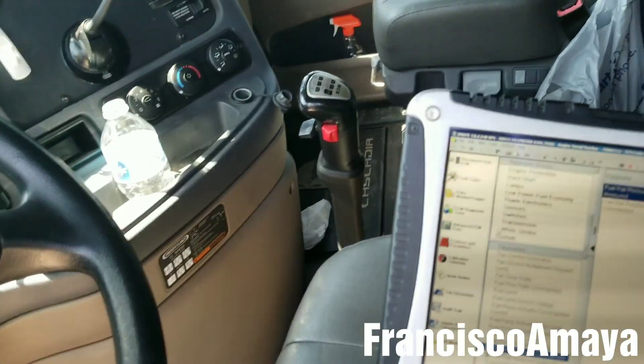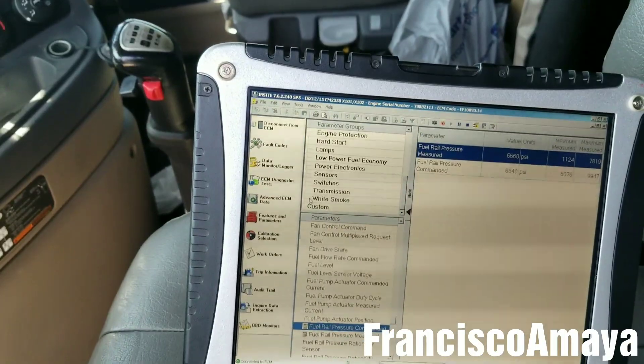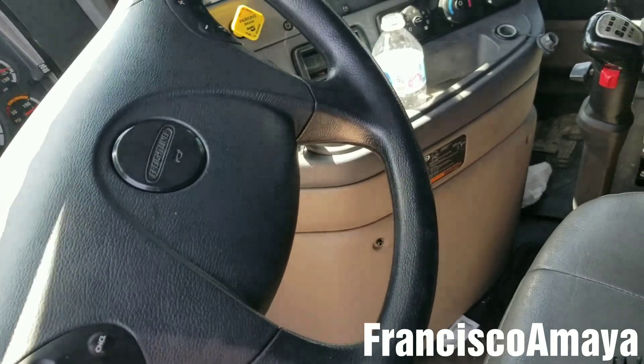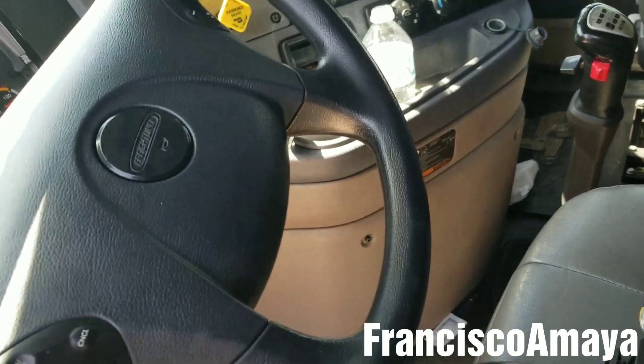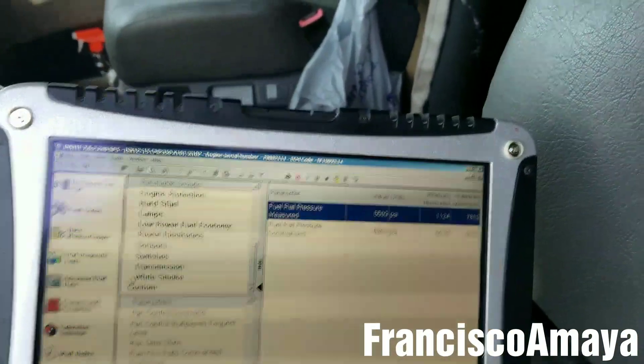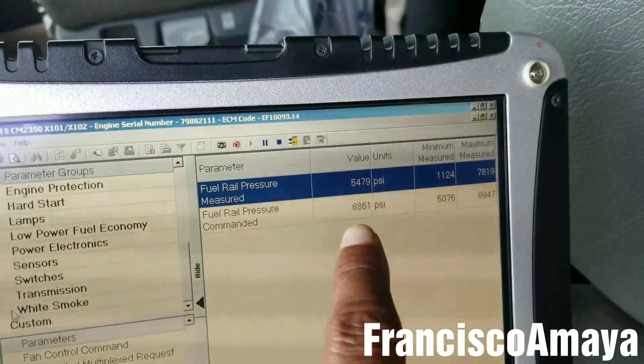A specific problem that happens to this truck is that when you start the engine, after running a couple of minutes, the engine shuts down by itself with no warning at all. That is caused because the fuel pressure goes lower than expected.